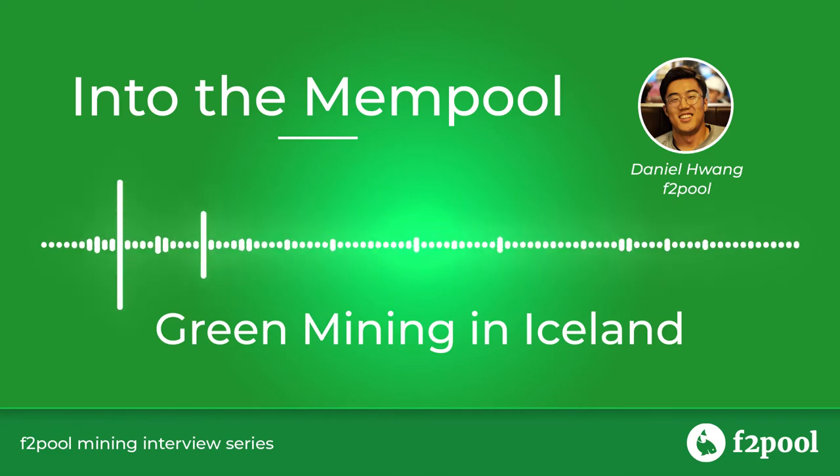Currently today we are running around 82 megawatts, so it's been pretty rapid growth from when we started. We originally were just providing the space and the power to our clients, but we've evolved through the years and gone into offering more services — like hash rate rental with partners like F2 Pool, and getting our engineers certified in fixing different types of miners. We've grown along with the industry since we started.